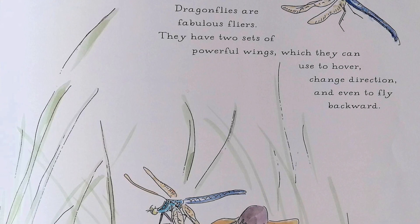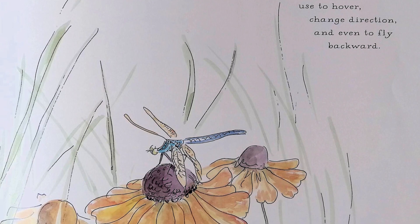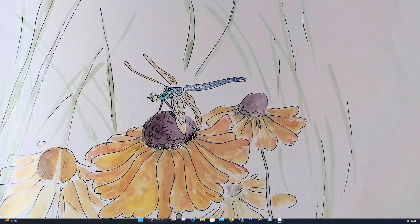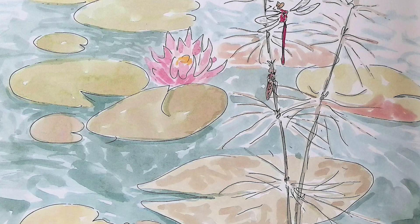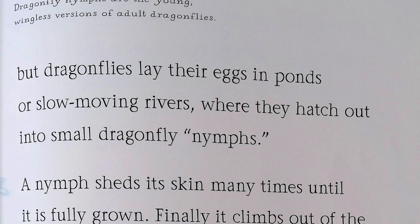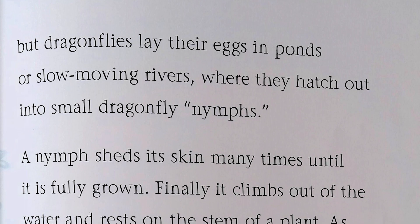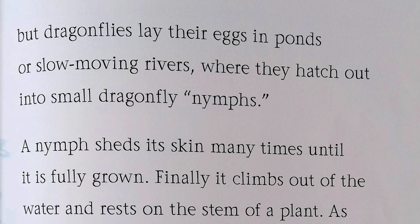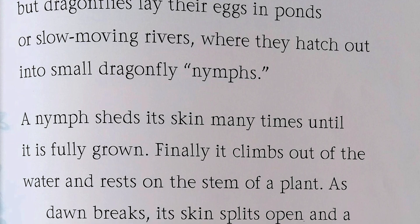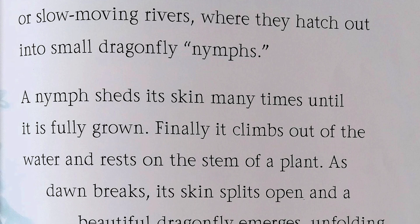Dragonflies are fabulous fliers. They have two sets of powerful wings, which they can use to hover, change direction, and even fly backwards. It's hard to believe they started life in the water. Dragonfly nymphs are the young, wingless versions of adult dragonflies. Dragonflies lay their eggs in ponds or slow-moving rivers, where they hatch out into small dragonfly nymphs. A nymph sheds its skin many times until it is fully grown.